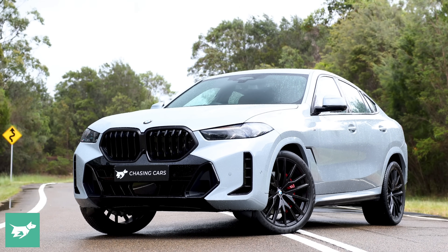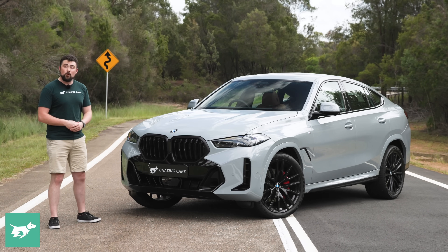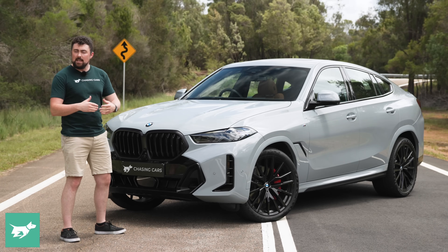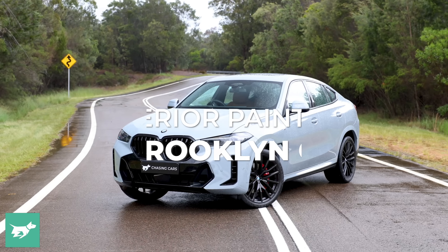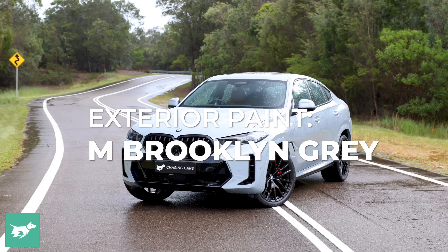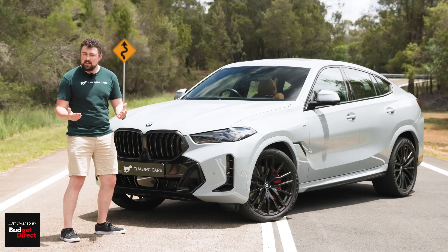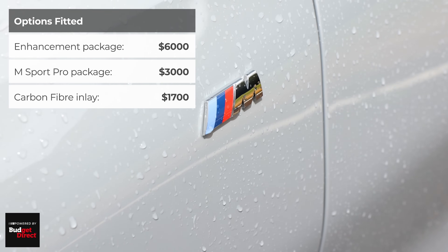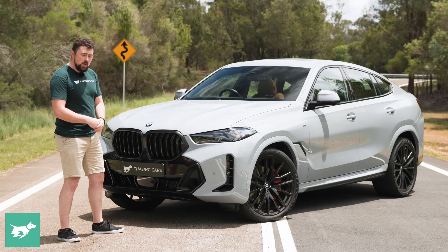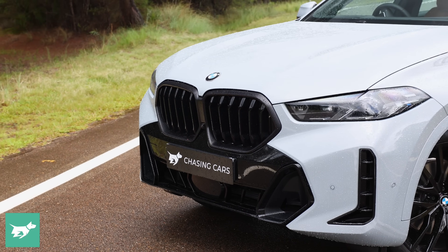Please don't forget to like, comment down below, and subscribe to Chasing Cars if you want to see more content like this. The LCI update for the X5 and the X6 landed towards the end of 2023, and it brought with it a number of styling updates. One key point of difference between the wagon X5 and the coupe-shaped X6 is that the X6 comes exclusively with the M Sport package on its more cooking variants. This one in particular has got the M Sport Pro package fitted.